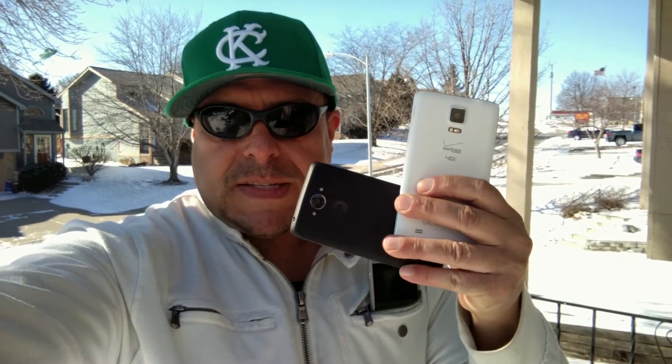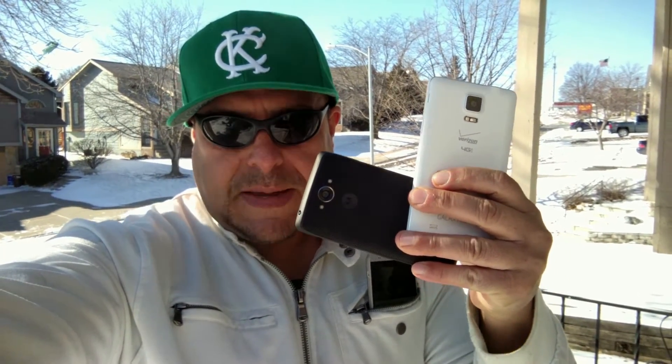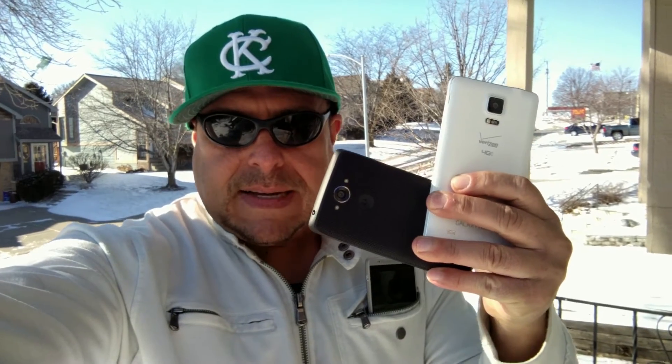Hello everybody, welcome to this event. Today is the main event, the main fight, the fight that everybody has been waiting for — the fight of the century between the Samsung Galaxy Note 4 and the Motorola Droid Turbo.